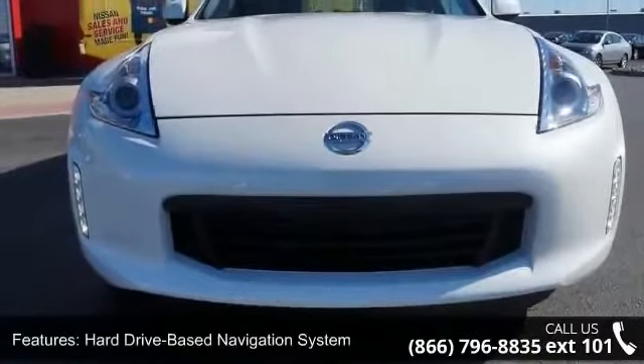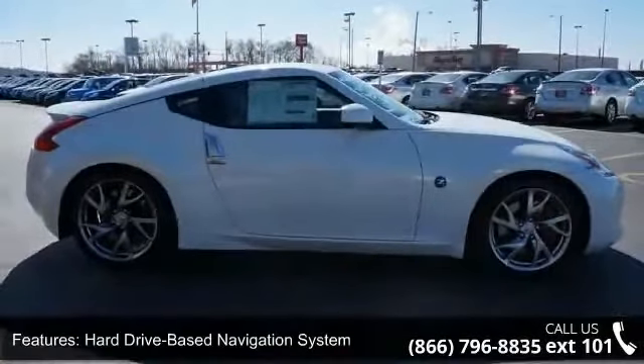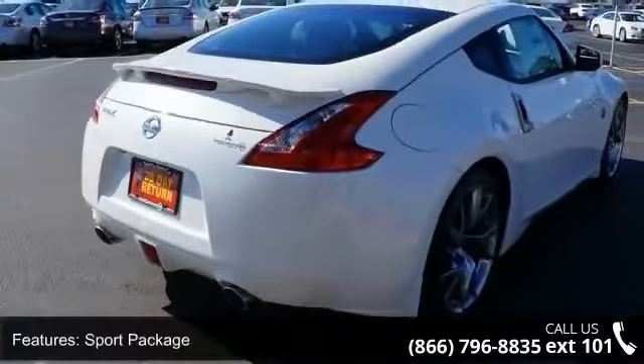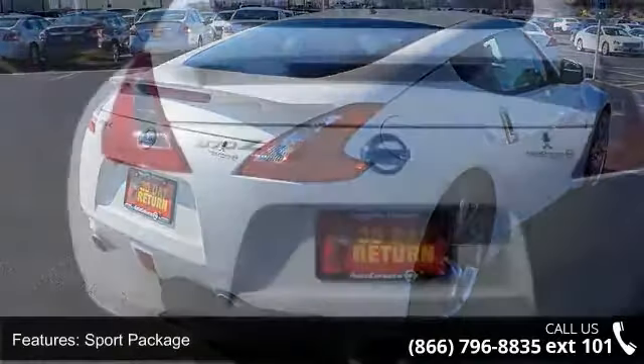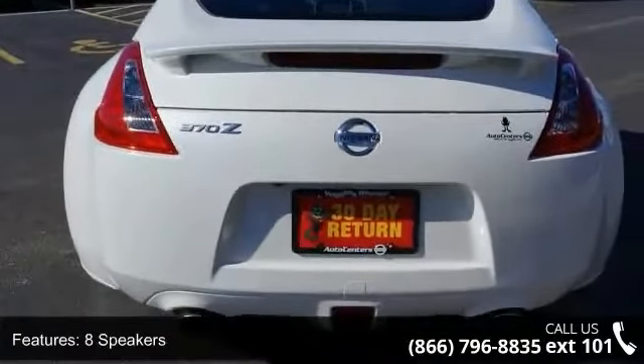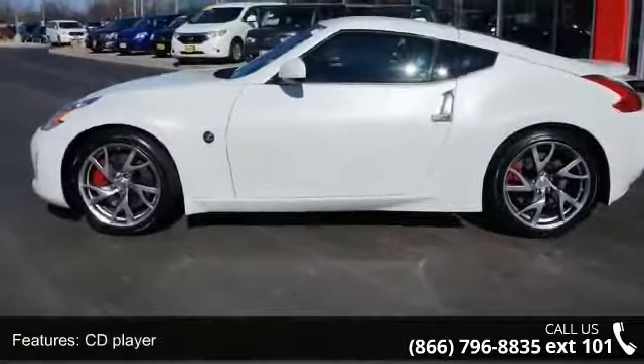Some of the top features included with this vehicle are speed sensing steering, heated front seats, speed control, garage door transmitter, home link, sport package, delay off headlights, power windows, dual front side impact airbags, and front bucket seats. If you are looking for a new car, this might be the one.